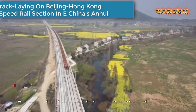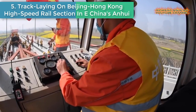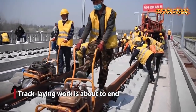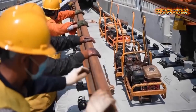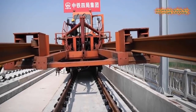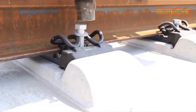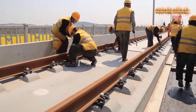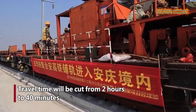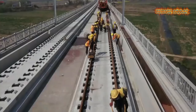Number five: Track-laying on the Beijing-Hong Kong high-speed rail section in East China's Anhui. Despite the pandemic, progress has been made in construction of the Beijing-Hong Kong high-speed rail Hefei-Anqing section, and track-laying work is about to end. The section has a length of 162 kilometers with a design speed of 350 kilometers per hour, cutting travel time from 2 hours to 40 minutes.